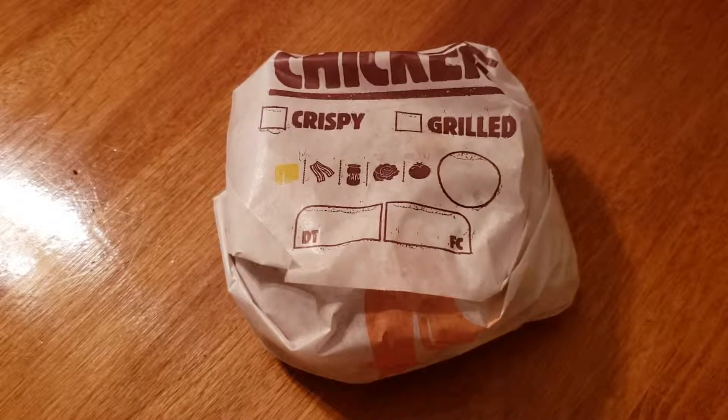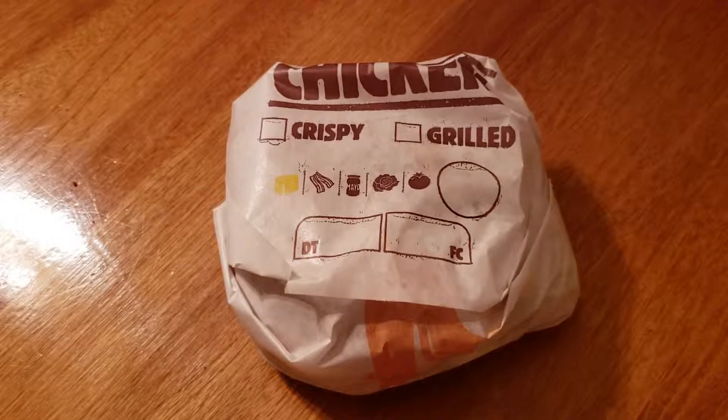Then they had the Tender Grill line, which had originally a regular bun. Then they replaced it with some sort of soft bun.